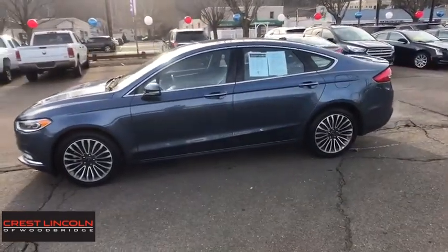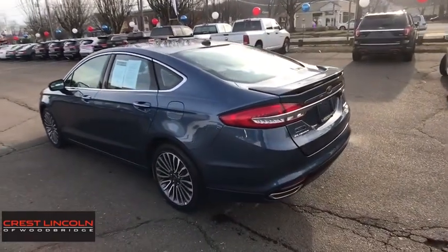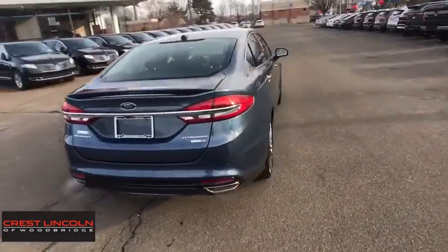Here are some of this vehicle's great options: backup camera, all-wheel drive, anti-lock braking system, steering wheel audio controls, keyless entry, power passenger seat, remote engine start, traction control, stability control, Bluetooth.